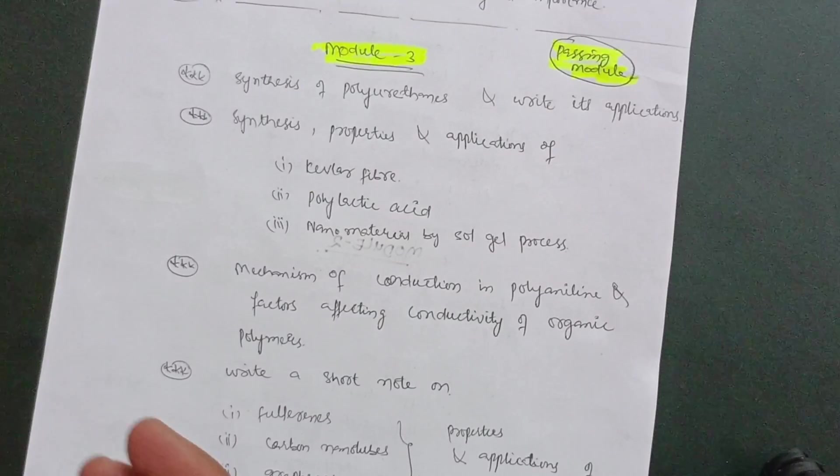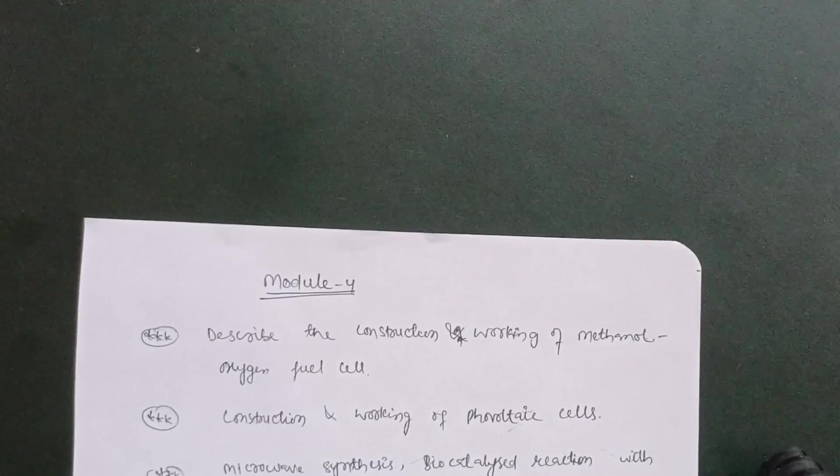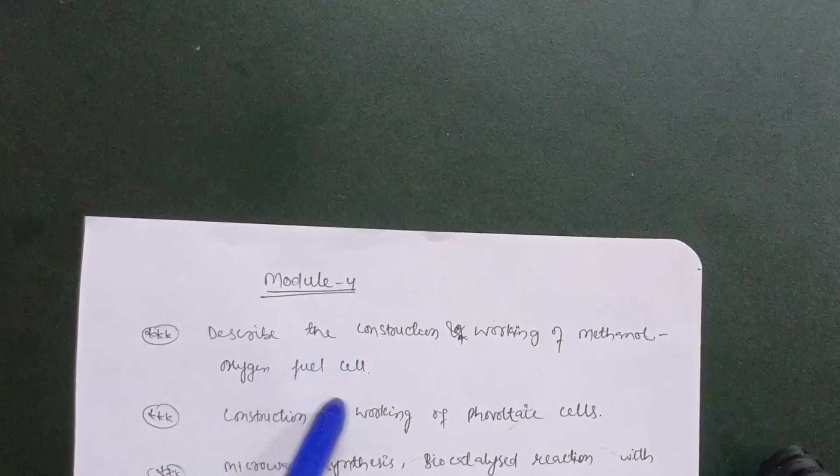You can pass this subject with three modules alone, but sometimes there is intermixing of questions which makes it difficult. You should be thorough in the three passing modules for it to work. If you leave the numerical part, then you have to go through Modules 4 and 5 as well — at least taking one or two questions from those remaining modules, which I will discuss now.